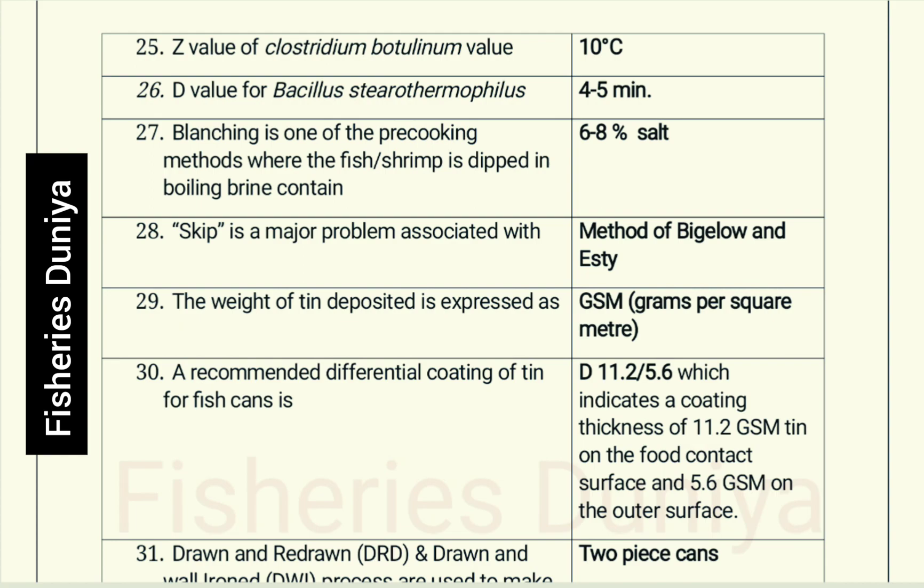The weight of tin deposited is expressed as GSM (grams per square meter). A recommended differential coating of tin for fish cans is D 11.2/5.6, which indicates a coating thickness of 11.2 GSM on the food contact surface and 5.6 GSM on the outer surface.